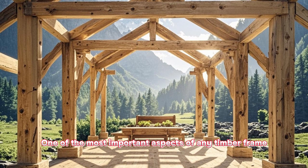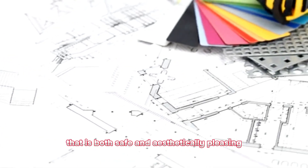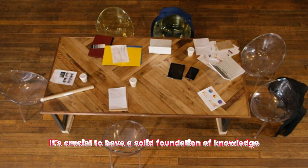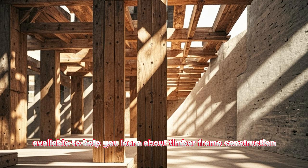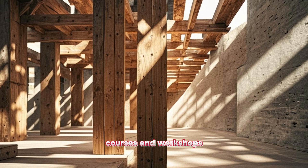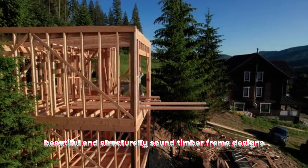One of the most important aspects of any timber frame project is understanding the basic principles of timber frame construction. This includes knowing how to properly design, engineer, and build a structure that is both safe and aesthetically pleasing. It's crucial to have a solid foundation of knowledge before starting any project, no matter how experienced you may be. Fortunately, there are plenty of resources available to help you learn about timber frame construction, including books, courses, and workshops. By investing in your education and expanding your knowledge, you'll be well on your way to creating beautiful and structurally sound timber frame designs.